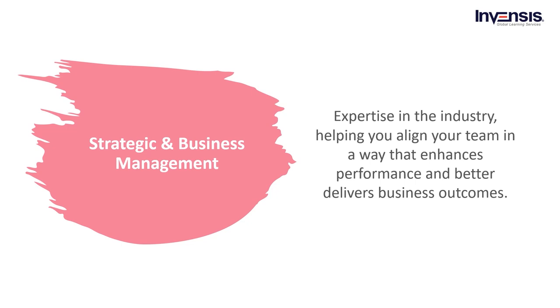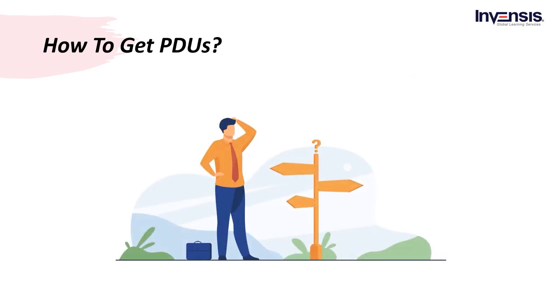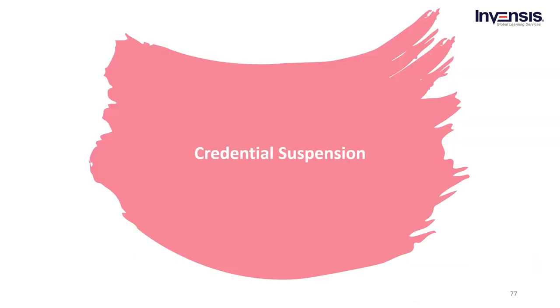Till now we have seen credential management. Let us now begin with the credential renewal phase. Once the CCR is about to expire, each certification holder needs to obtain the PDUs and submit them to the CCR. For help obtaining PDUs, check the blog section and link given in the description, and subscribe to our YouTube channel for videos. The credential renewal process requires paying a renewal fee, after which the credential will be renewed by PMI and the next certification cycle will begin.